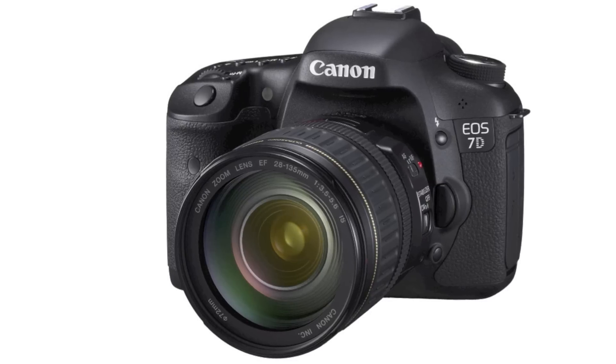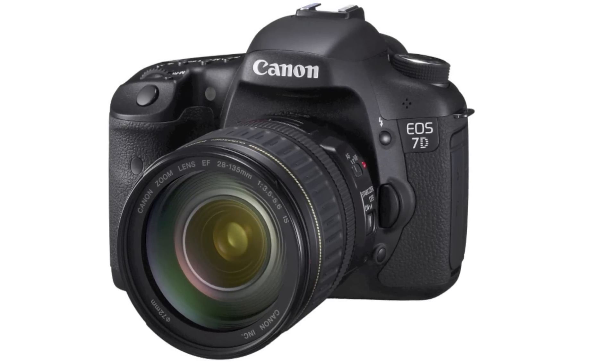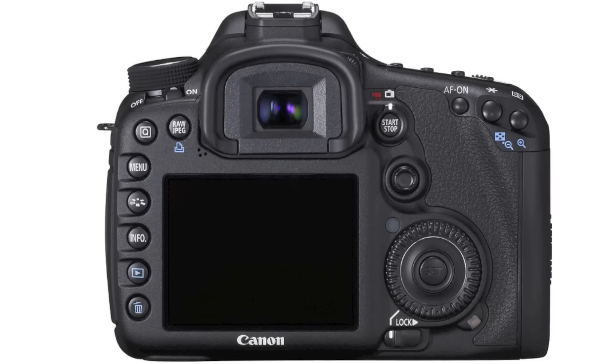Up to 64 levels of manual audio level adjustment — filmmakers will love that one. When shooting in auto ISO mode, users can now set a maximum ISO setting of up to 6400.